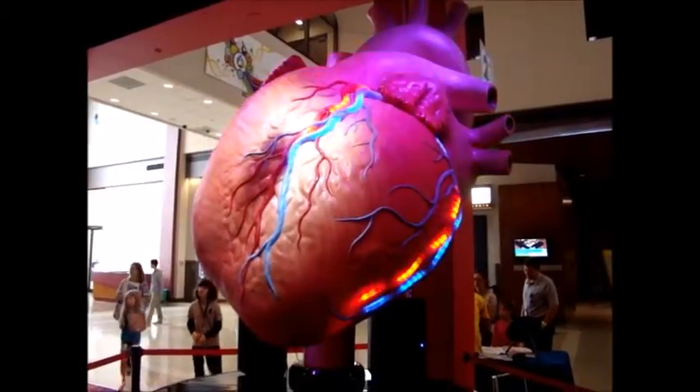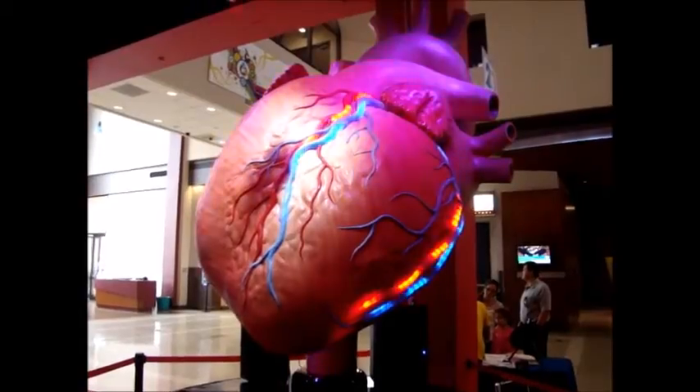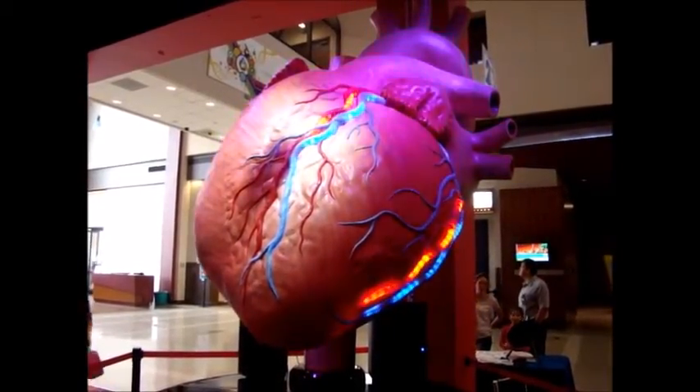I just received the EKG. It's consistent with an anterior coronary artery event. Start the thrombolytic medication now to minimize cardiac injury.